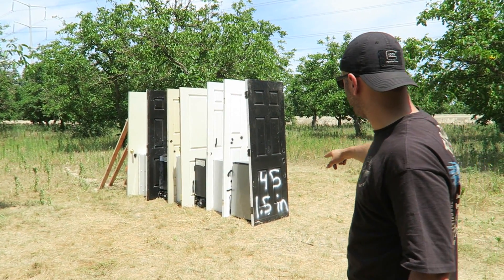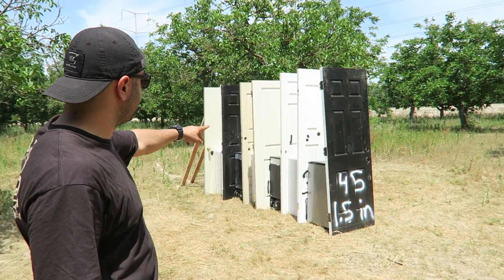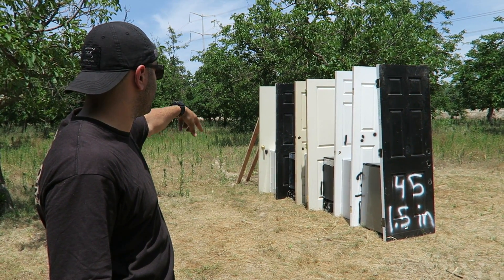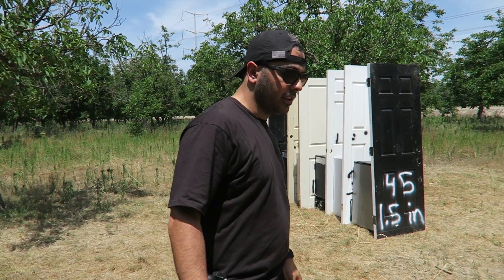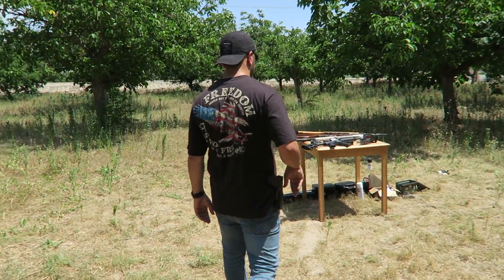Starting with the first one — it's 45 pounds, an inch and a half thick. Then we have interior residential doors, another residential entry door, and the black one at the end. We finish it off with a commercial heavy door at 70 pounds, to see if they'll catch it or if the bullet ends up going through all of them.